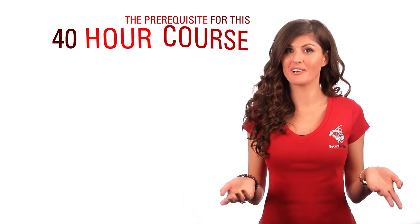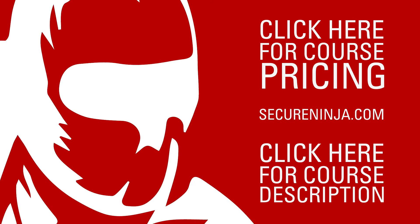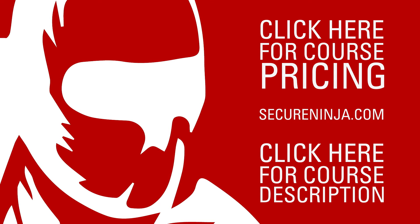The prerequisite for this 40-hour course is the CISSP certification. Ready to get started? Follow this link to find out some of the amazing deals we have available exclusively for our YouTube viewers.